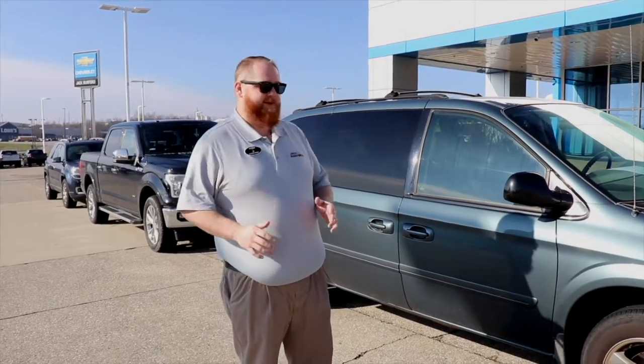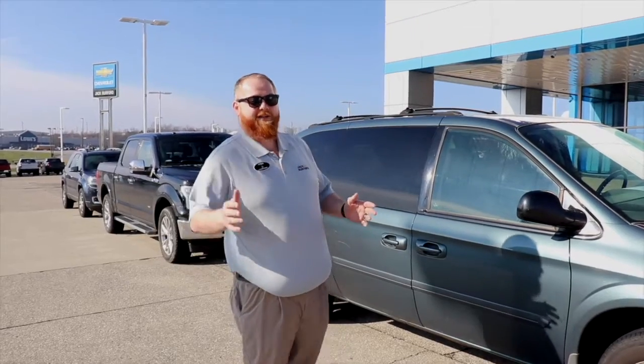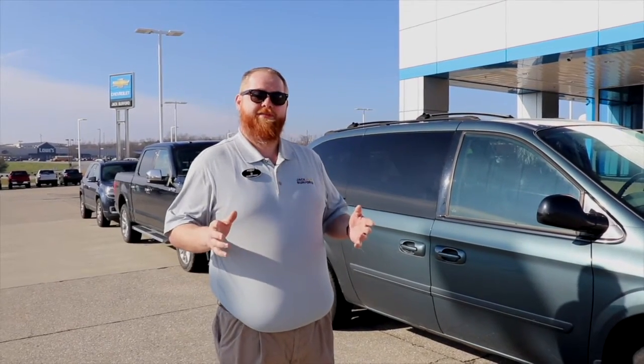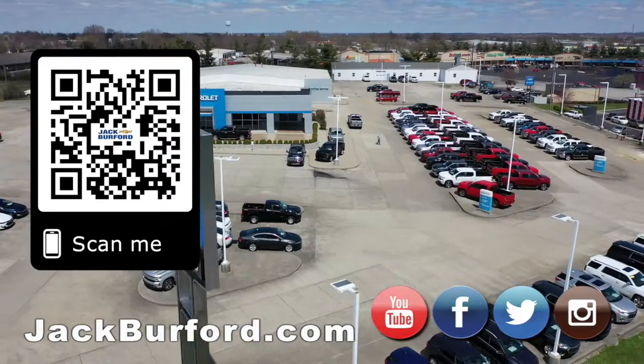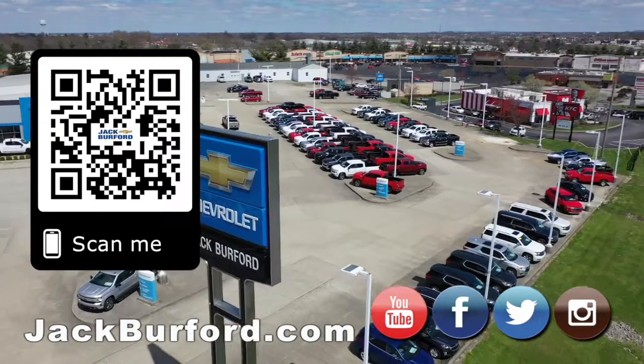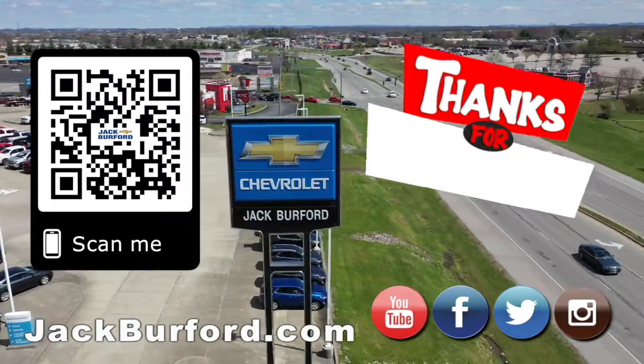We wash them so that when they get out there they look the very best they can. So when you get to them, they're clean, they smell good, they run and drive perfectly — best they can. That's what we do with our trade-ins. You can see them on the side here waiting to go back to service as we start the process. Why would you buy a vehicle anywhere else? Make sure to visit us at jackburford.com and subscribe to our YouTube channel.